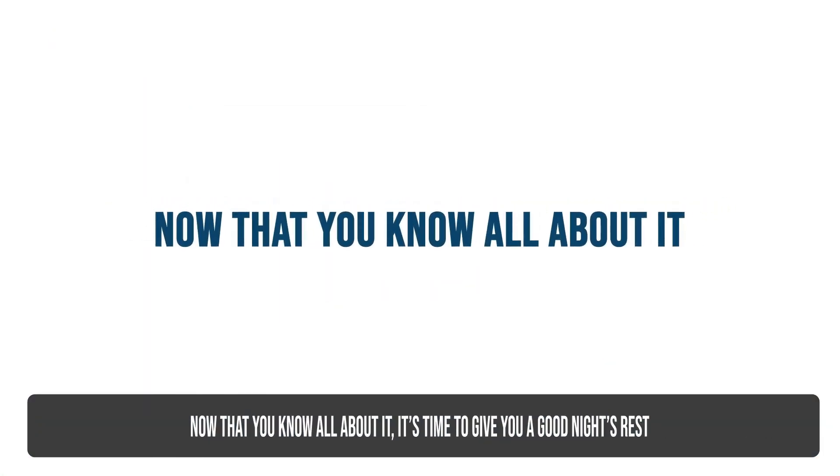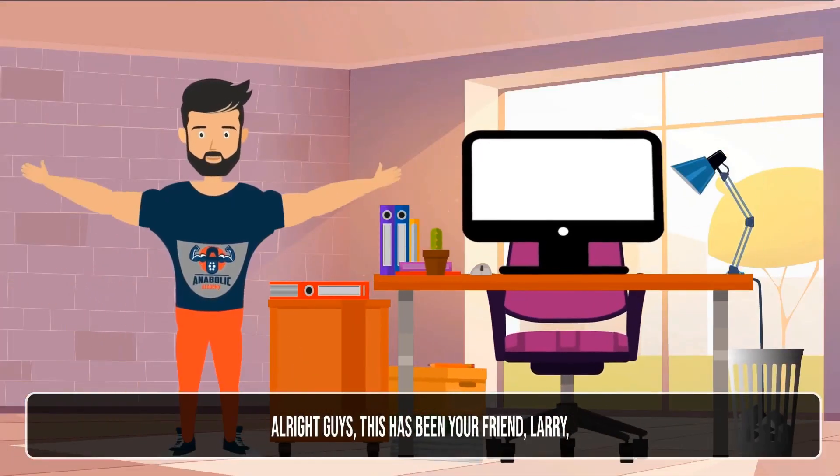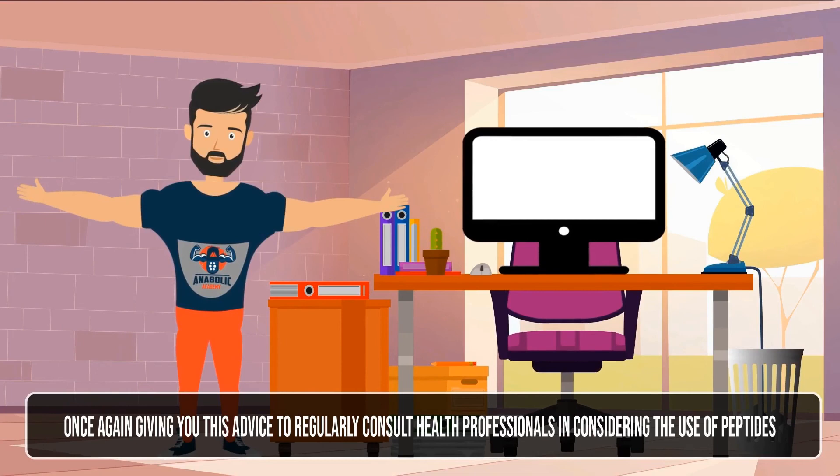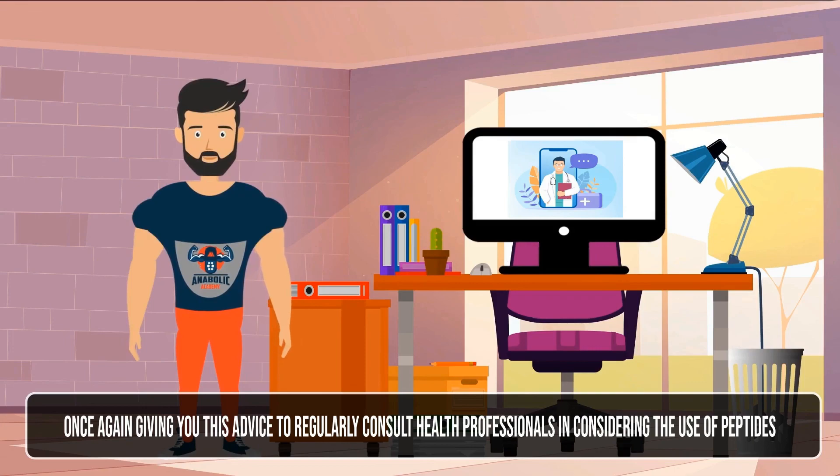But remember that DSIP only works for short-term benefits and not for long-term management of insomnia. This has been your friend Larry, once again giving you this advice to regularly consult health professionals when considering the use of peptides. Till my next video.